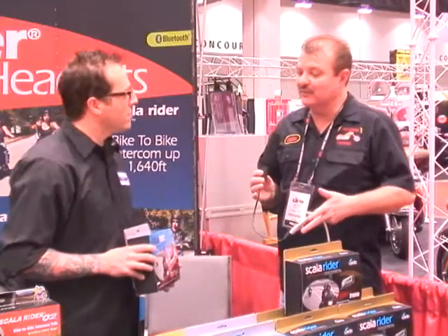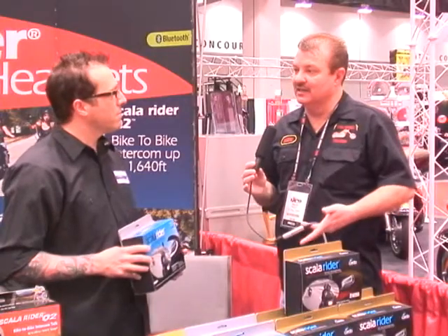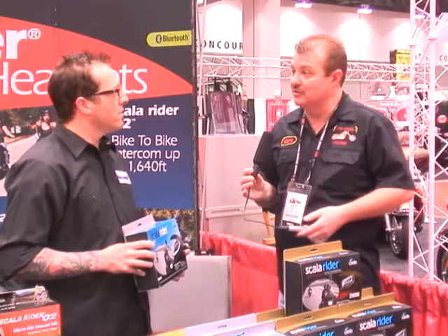Now if they really want to get technical, they can go to your website at www.cardosystems.com. And if they need anything or can't find it at the dealer, you can find it there on the website.